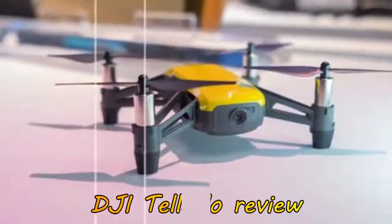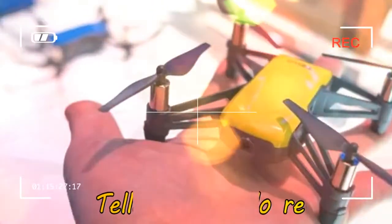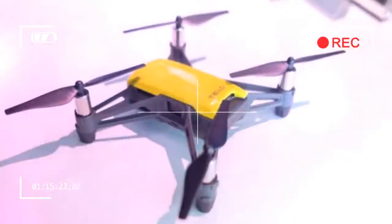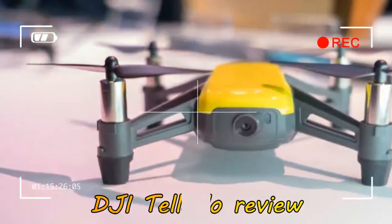The DJI Tello really is a little dinky thing when you first see and hold it. Whereas you could hold the DJI Spark in an outstretched hand, the DJI Tello neatly fits into just the palm of your hand. Measuring just 98mm x 92.5mm x 41mm and weighing 80 grams, it's an incredibly small drone compared to the rest of DJI's lineup.